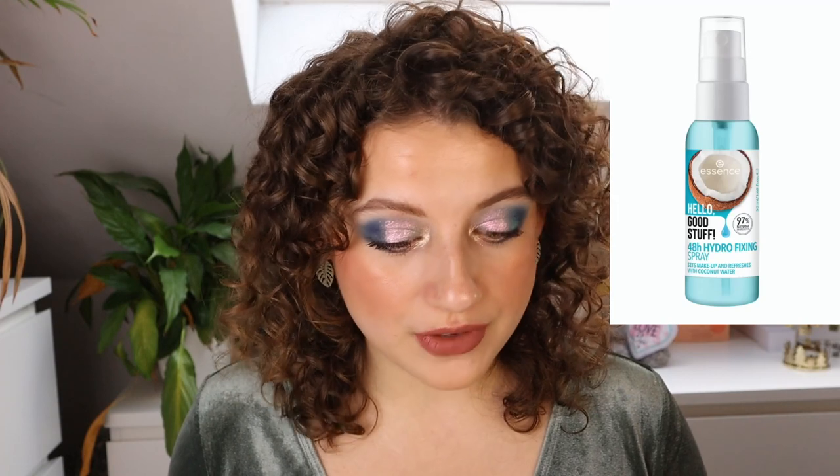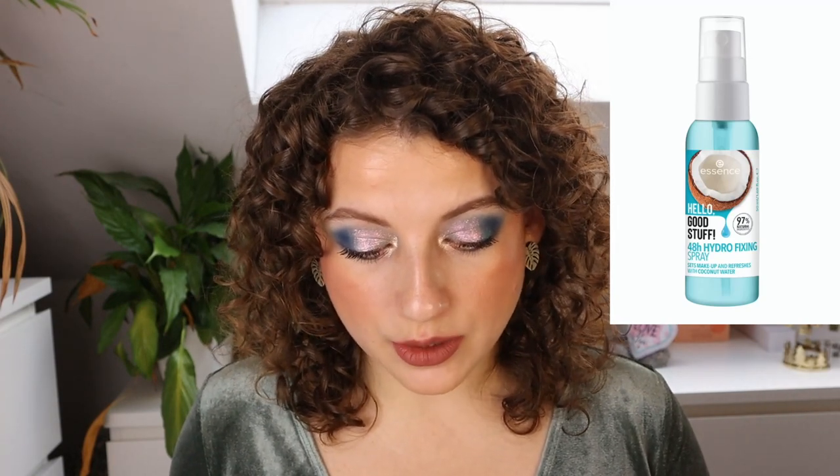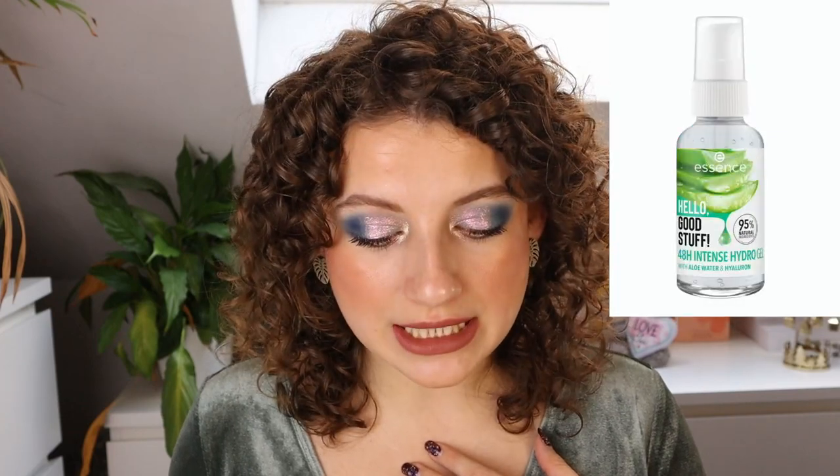Then we have the Hello Good Stuff Fresh Glow Peel Off Mask with Blackberry Extract and Hyaluronic Acid — sounds kind of interesting, though I have sensitive skin and trust issues, so I'd need to read the whole ingredient list. It looks kind of cute though. Then we have the Hello Good Stuff 48 Hour Hydro Fixing Spray with Coconut Water — sounds really nice, but I personally break out from coconut water, so this is a pass for me. Then we have the Intense Hydro Gel with Aloe Water and Hyaluron — keep in mind that aloe vera can be irritating, especially if you have eczema, so I steer away from that.